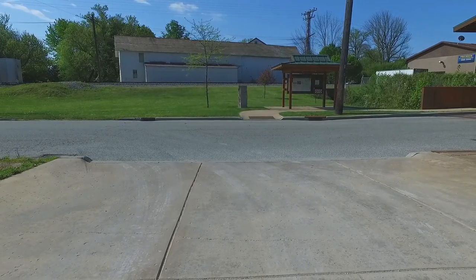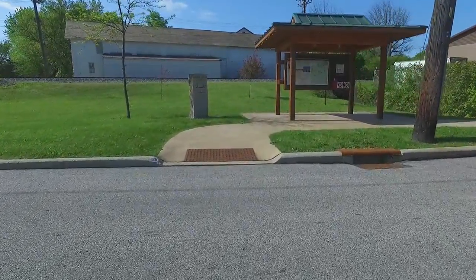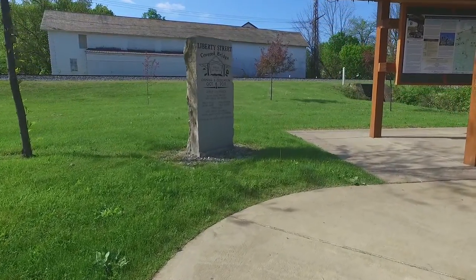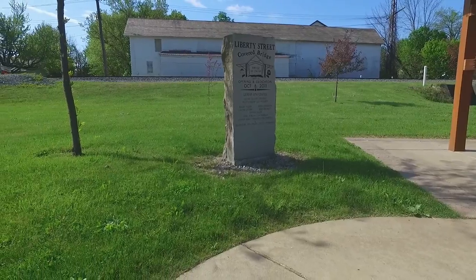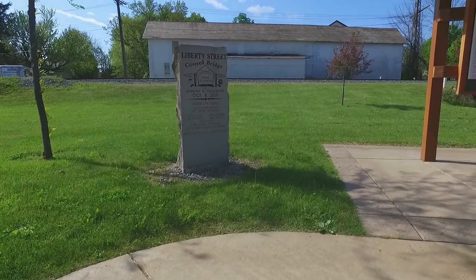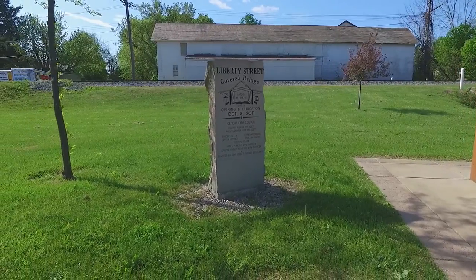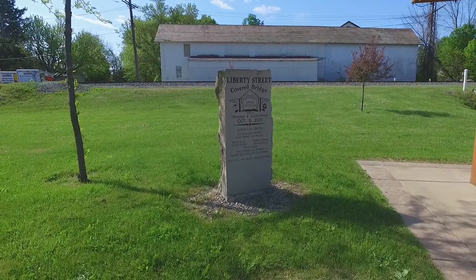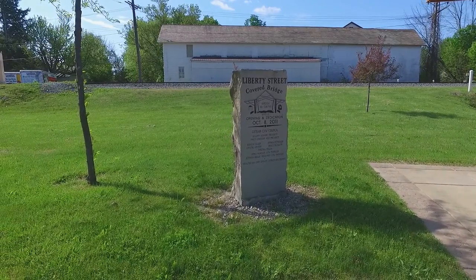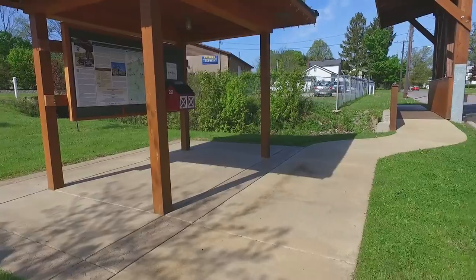We're about to cross the street and go look at the dedication marker. This bridge was built by the Ashtabula County Vocational Education System by students. They put it together modularly, brought it to the site, and it was installed and dedicated in October of 2011. Right next to this stone obelisk is an information center with information about the various covered bridges in Ashtabula County.